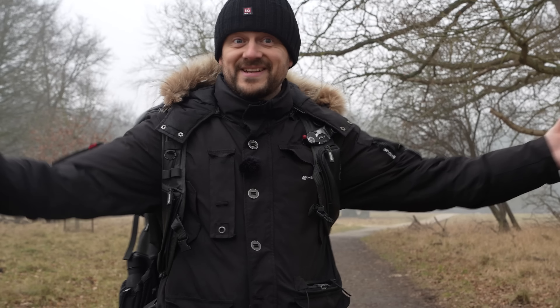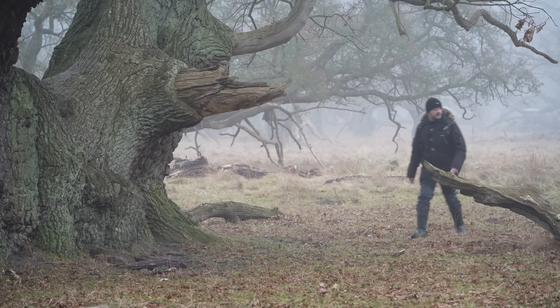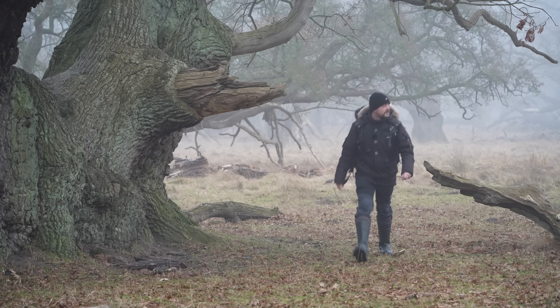What a morning this has been! Foggy, moody, and in one of my favorite places in all of Denmark to photograph. This is going to be some moody fairytale lowlands forest landscape photography.